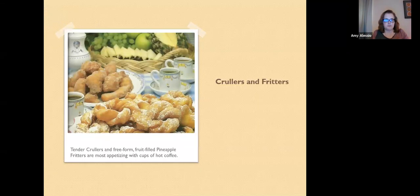How about crullers and fritters? The caption reads: 'Tender crullers and free-form fruit-filled pineapple fritters are most appetizing with cups of hot coffee.' There are all kinds of fritter vegetable recipes, and they are suggested to be served with dinner. I know I've had carrot fritters. With crullers, they use kneading and less shortening, and you still fry them. On the East Coast you'll find a lot of seafood fritters served in fast food-type places.